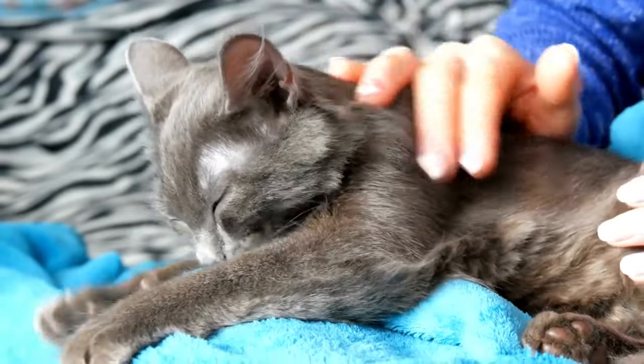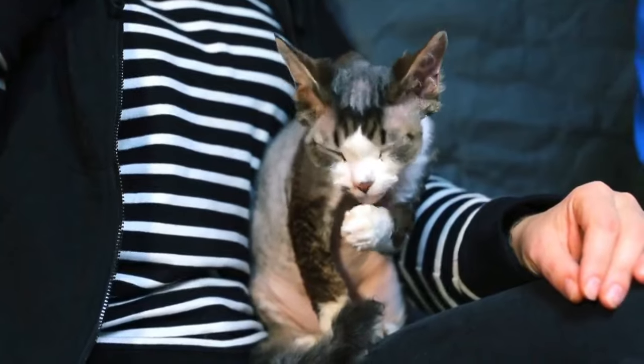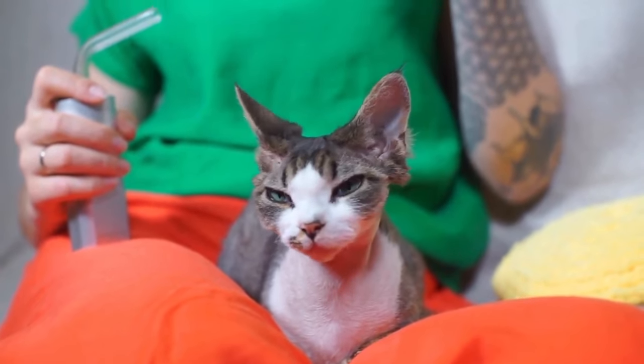Cats are the best — they're soft, sweet, independent little pets. But how can you get your cute cat to actually like cuddling with you? We've got all the expert-backed tips you need in today's video.